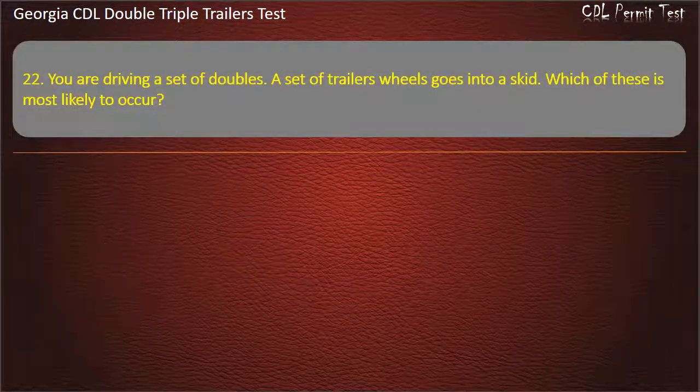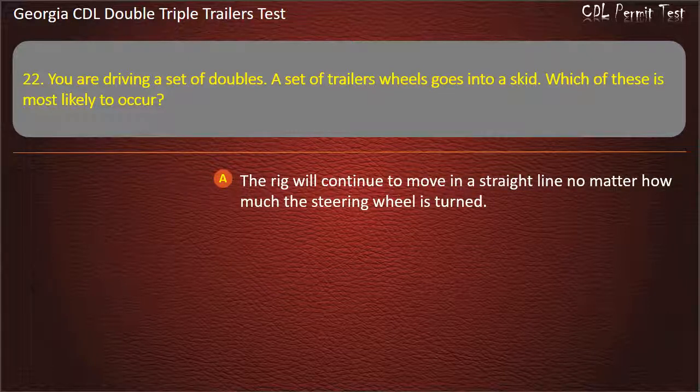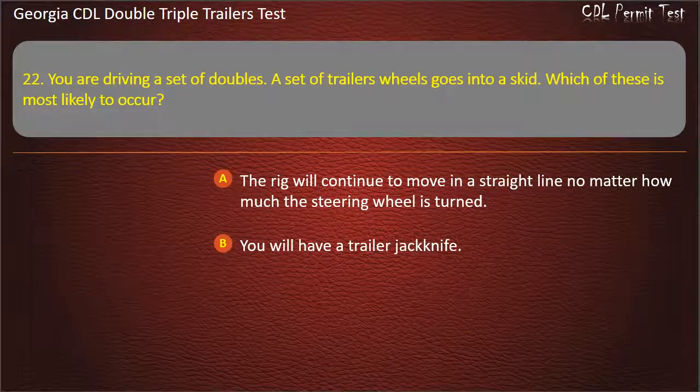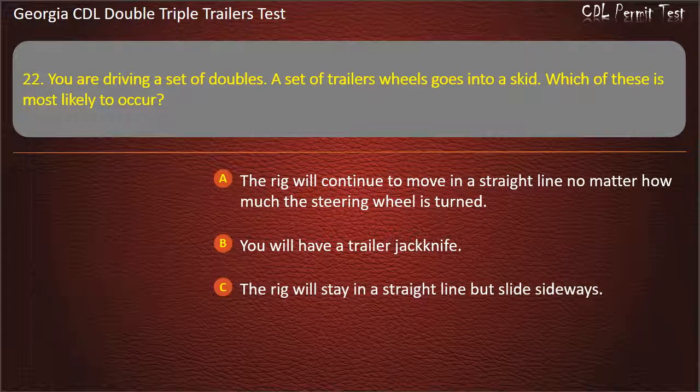Question 22: You are driving a set of doubles. A set of trailer wheels goes into a skid. Which of these is most likely to occur? Options: The rig will continue to move in a straight line no matter how much the steering wheel is turned. You will have a trailer jackknife. The rig will stay in a straight line but slide sideways. Answer: You will have a trailer jackknife.